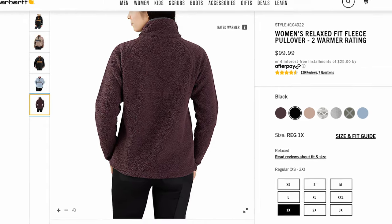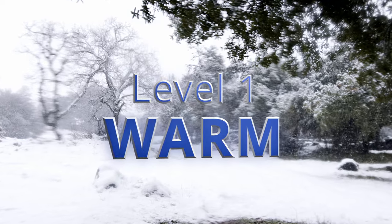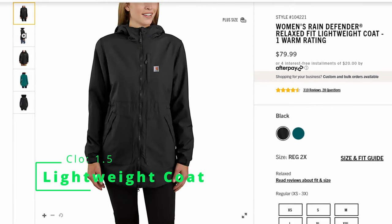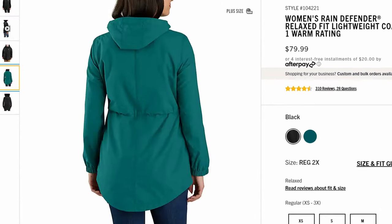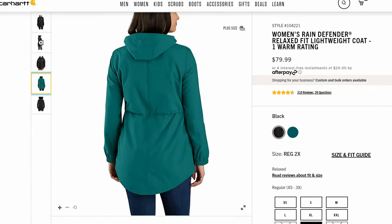It even went with a pattern — I think that's pretty cool. On to level one, which Carhartt calls their warm rating. Basically what we have here is a bunch of rain shells and similar pieces — things that'll work really well if you're in a more mild climate. Kicking it off with the Women's Rain Defender Relaxed Fit Lightweight Coat. This is something you could wear just to take the chill off, or if it gets to be a little bit rainy in the morning. It's also a little bit longer, so you have that extra coverage.